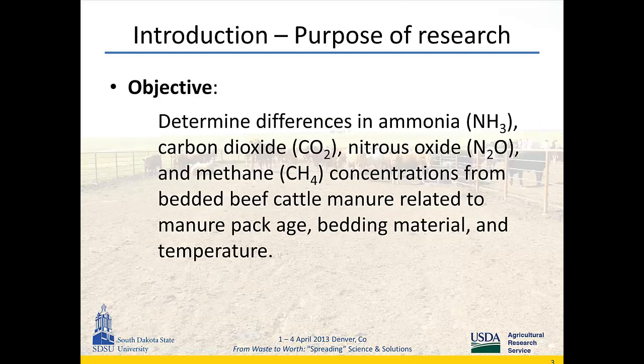The objective of my study was to determine differences in ammonia, carbon dioxide, nitrous oxide, and methane gas concentration from a simulated bedded beef cattle manure pack, and to relate that to manure bed pack age, bedding material, and temperature.